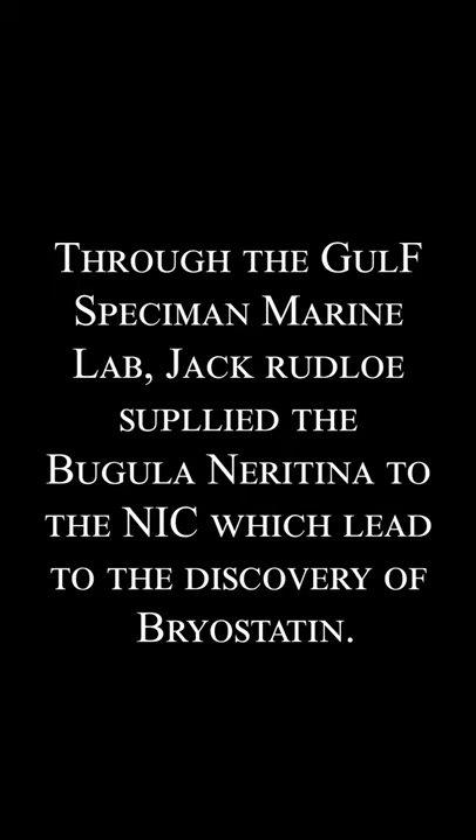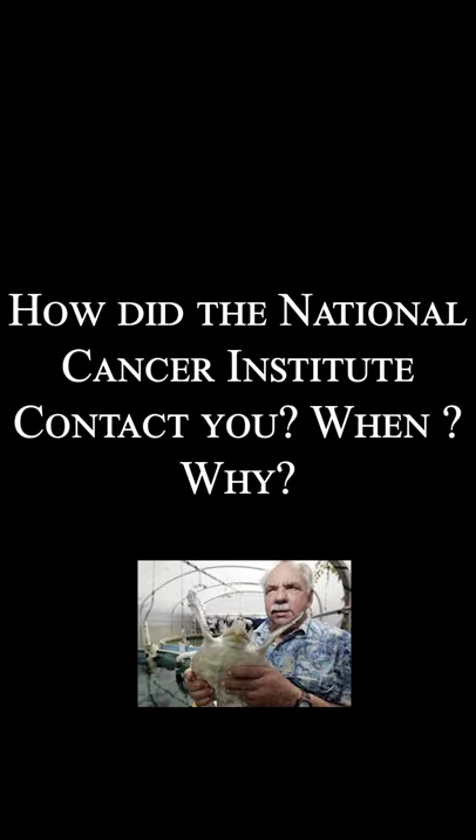It was in April of 1968 that I had basically published my first book. Publisher Alfred A. Knopf was doing publicity and they contacted the Today Show. Dr. Jonathan Hartwell, who is the director of the Natural Products Division of the National Cancer Institute, happened to be watching.